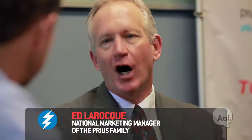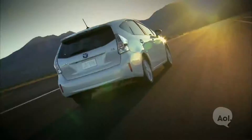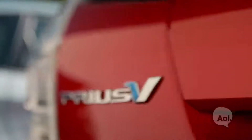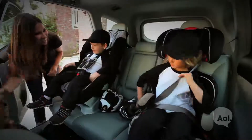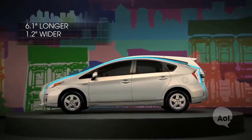As much as our customers love their Prius, some of them said they'd like to have options. We made the decision and launched the first of the new Prius family members, the Prius V. Prius V appeals to young families — it's a great alternative to a small SUV. It's six inches longer than a Prius liftback.